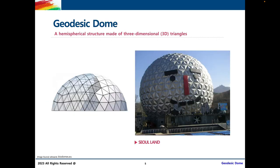So what are geodesic domes? Geodesic domes are a type of dome. To formally define them, they are a hemispherical structure made of three-dimensional triangles. A hemispherical structure means half of a sphere — we get the top half of a sphere with triangles all over the surface. In real life, an example of a geodesic dome is the snowman sculpture in Seoul Land, where you can see that hemispherical round ceiling structure at the top with triangles all over the surface.